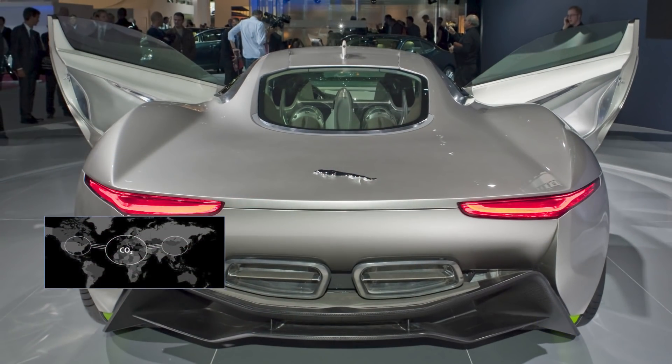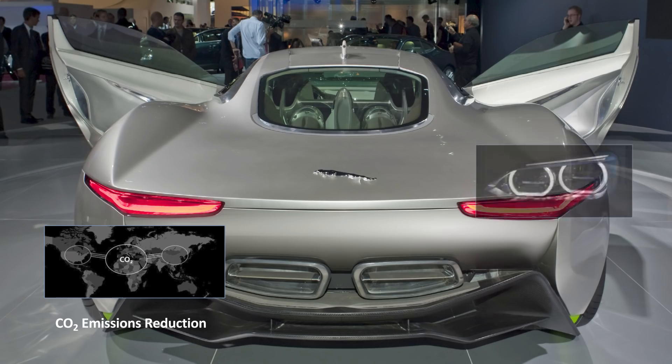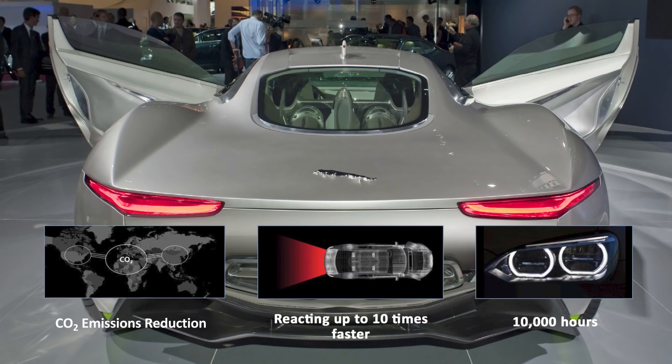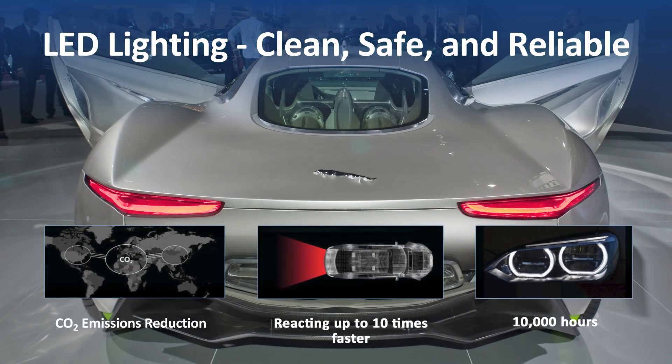With increasing emission standards, LED lighting's lower energy consumption helps reduce carbon dioxide emissions. Not only does LED headlight technology have a much longer lifespan than conventional lighting, LED taillights illuminate up to ten times faster than traditional bulbs, and they're brighter, resulting in shorter stopping distances and increased passenger safety.